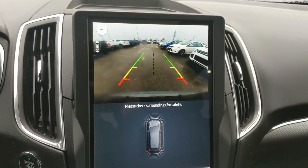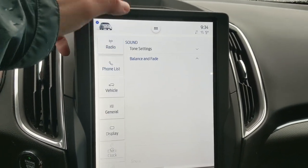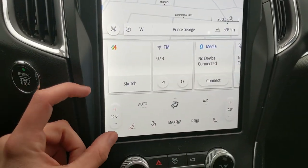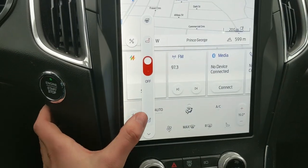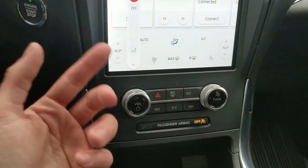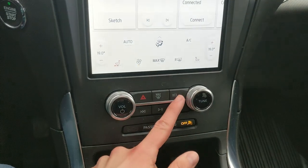You have a navigation screen so you hopefully won't get lost. Shifting into reverse, you have a backup camera so you can see where you're going. In the top left you have further vehicle settings, mainly media controls. Moving down, you have your climate controls with heated and air-conditioned front seats, a heated steering wheel, and dual-zone front climate control.